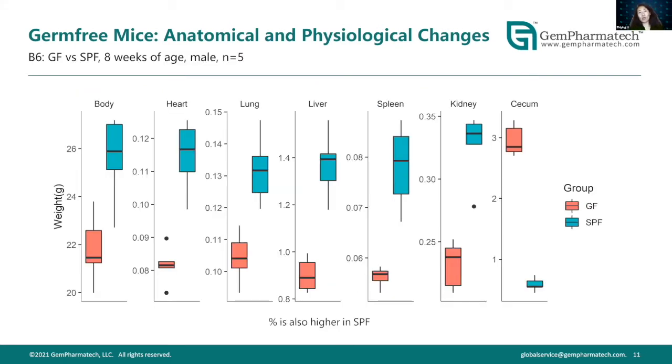GermPharma Tech started investigating the germ-free platform at the beginning of 2018. By early 2020 we started producing germ-free mice in large quantities, and during the second half of 2020 we began serving customers. We are relatively new to this market compared to other vendors but are actively accumulating data from our germ-free colonies. We examined how our germ-free mice differ from SPF mice at the growth level.